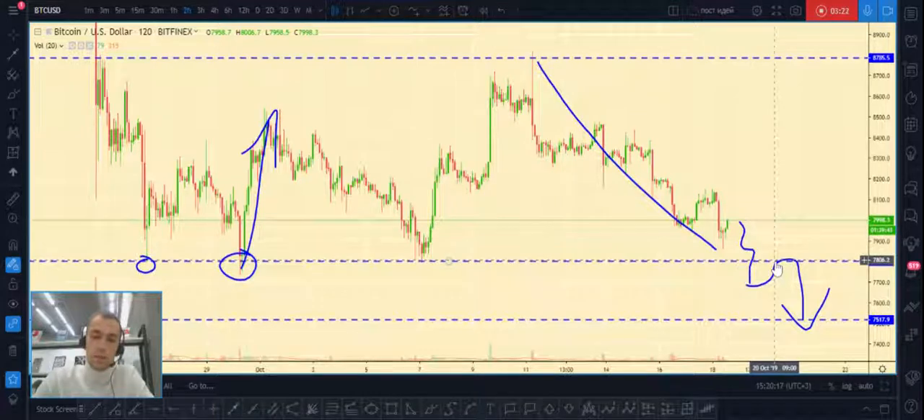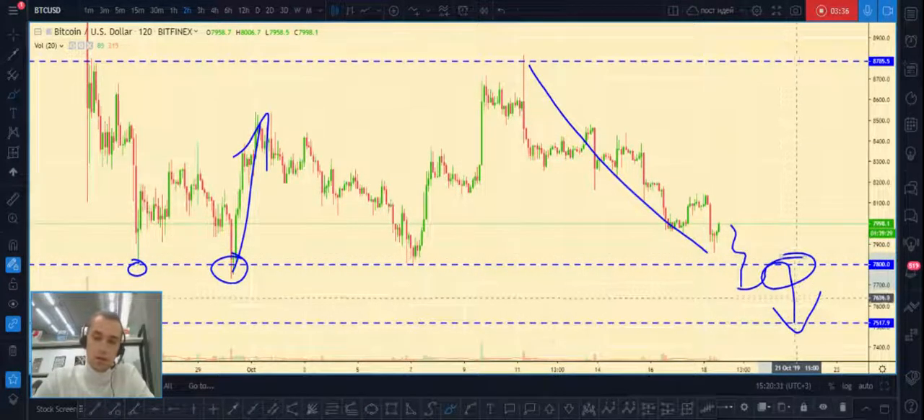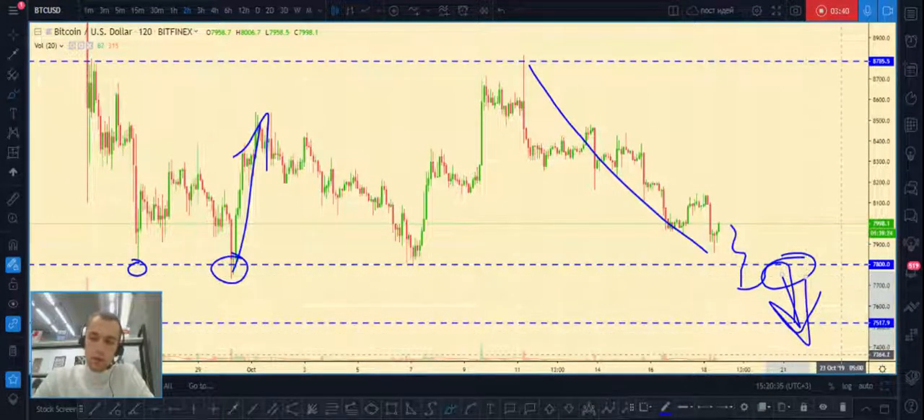As I said before, if price will break out this level we need to wait for a pullback to this area, and then we can open a position with a low risk and good profit — a good risk/reward ratio, maybe five, six, maybe ten times bigger than our stop loss.